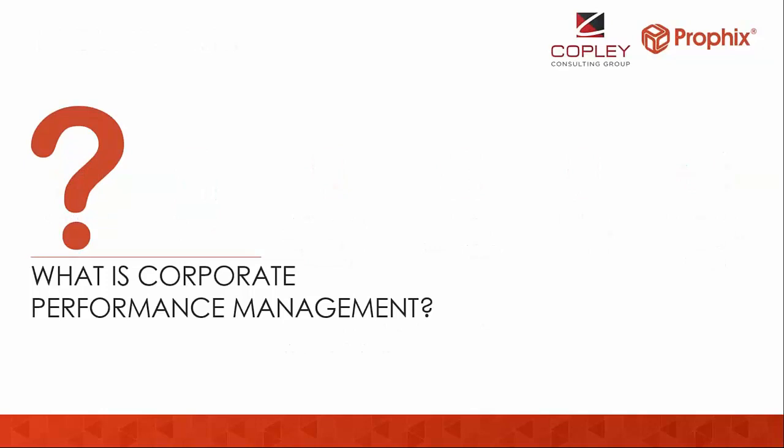So what is corporate performance management? I think the best way to describe any software is to characterize the problems it solves and the solutions it delivers.